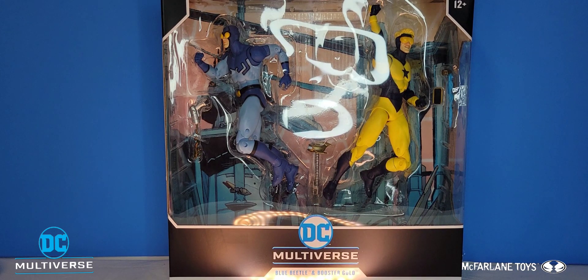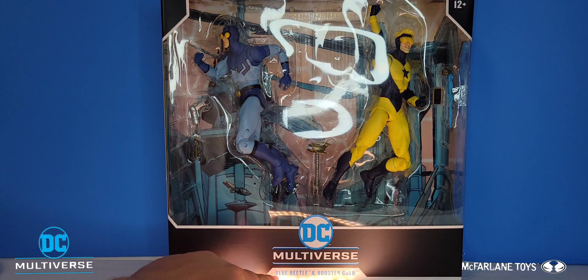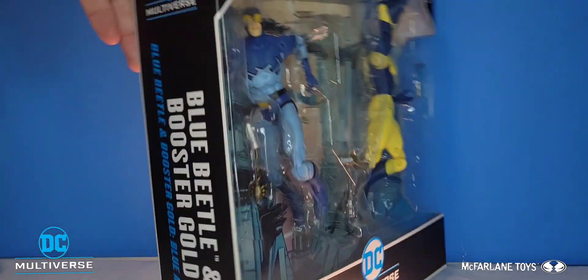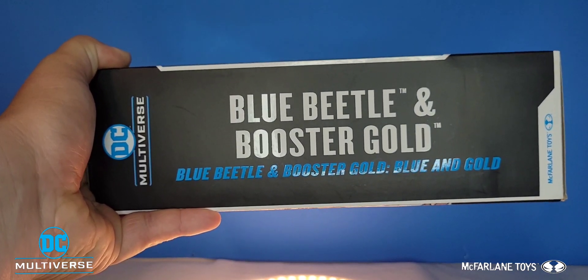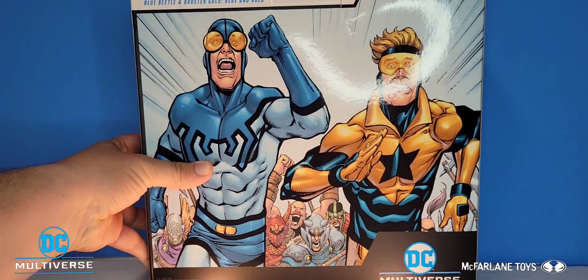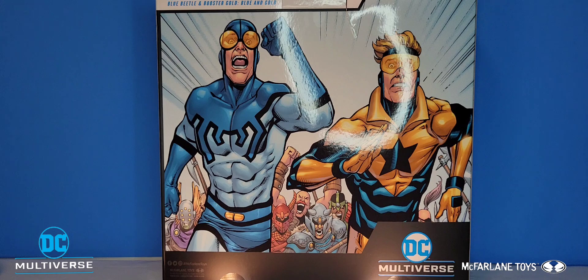Starting off, we're looking at the McFarlane packaging, which is elongated for both figures. It has DC Multiverse down the middle and Blue Beetle and Booster Gold at the very bottom. On the side we have 'Blue Beetle and Booster Gold from Blue and Gold.' Flipping to the back side, there's a comic image of Blue Beetle and Booster Gold running from a bunch of different villains chasing them, looking scared beyond belief.